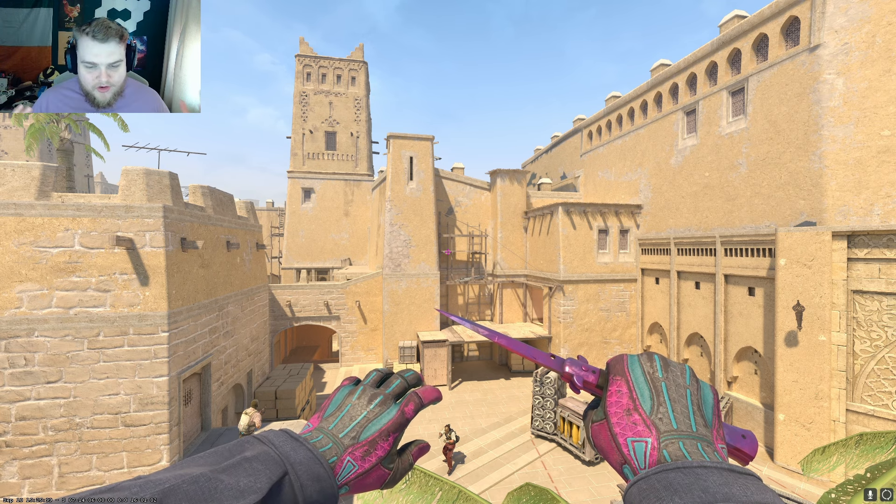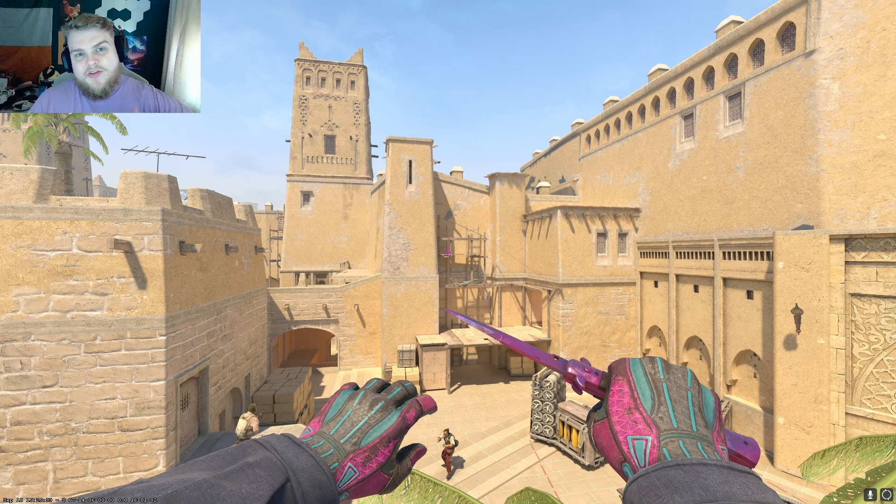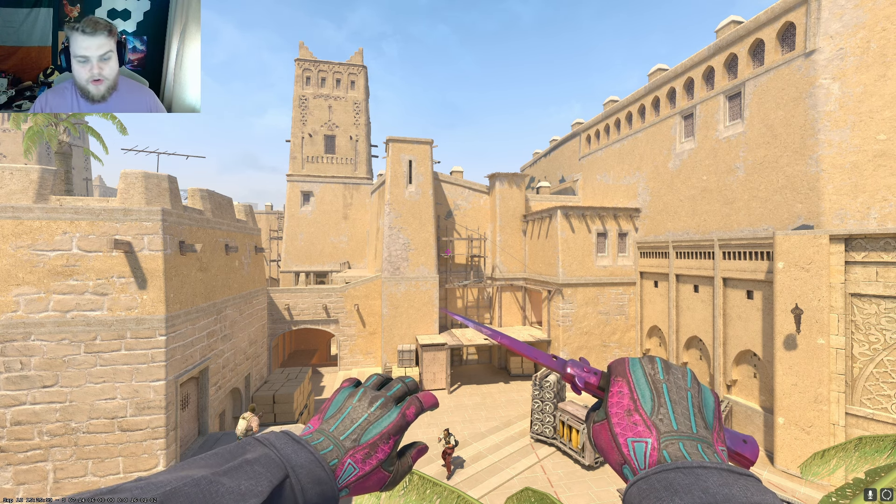All right guys, today we are loadout building once again. I have a little bit of a unique one here where I'm trying to tie two different colors together to make overall a really nice loadout that doesn't break the bank.